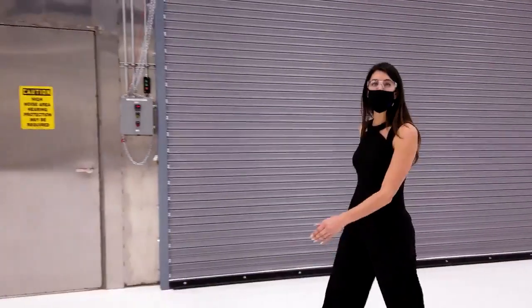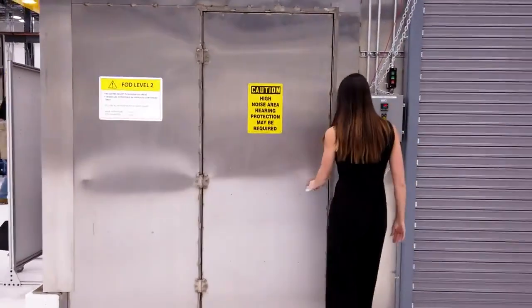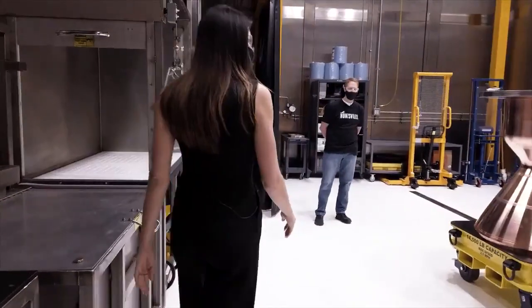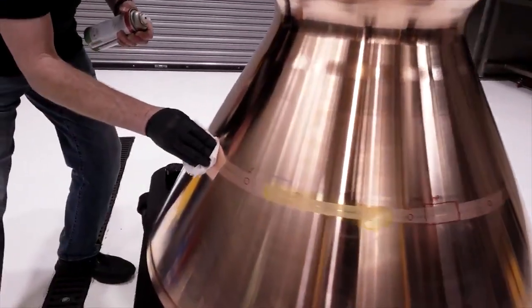Inspection is a really important part of the engine production process, so let's go ahead and take a look in the dye penetrant lab. Dye penetrant is a surface inspection — we'll look at the preforms and the weldments and look for cracks and any defects that might be in there.